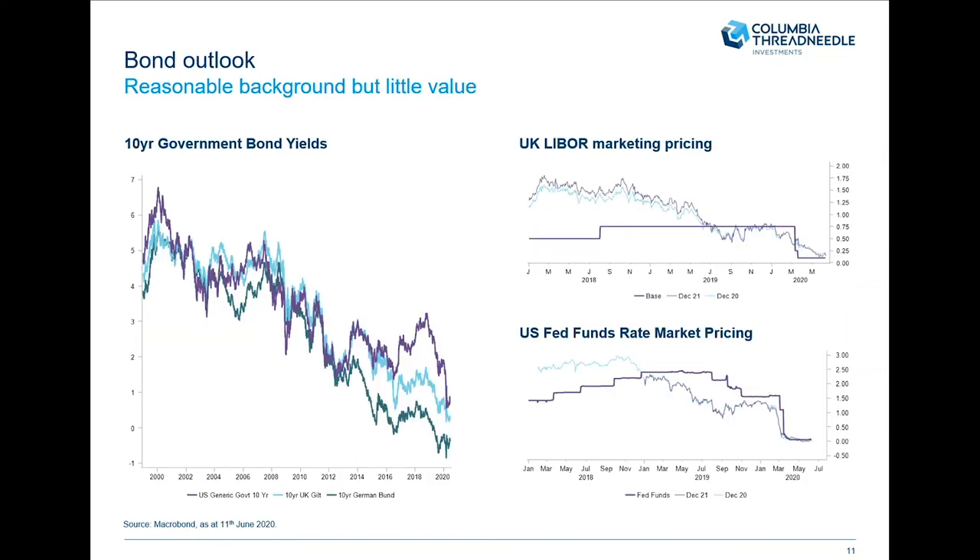Within fixed income, we don't like government bonds. We don't think they're in a bubble — rather, the starting yield is very low and offers poor risk-adjusted returns going forward. We don't believe yields are going to move anywhere in the foreseeable future. On the right-hand side you can see UK LIBOR and US fund rates — the dark purple line is where rates are now, at low levels, and the light blue and light purple show where the market expects them to be at end of 2020 and 2021. There's nothing priced in for rate movements over the next couple of years.